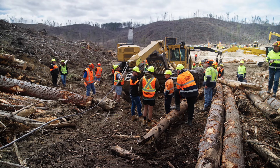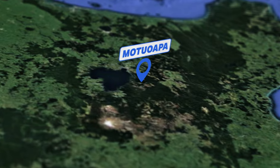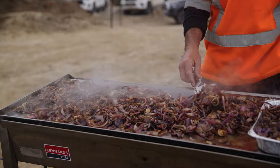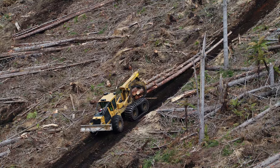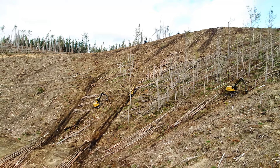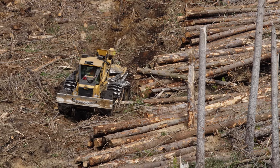Day two saw us on site with Thomason Logging in one of their ground-based operations in a wind-blown forest just out of Tūrangi. TigerCat Skitters — the world's most advanced, efficient and productive, delivering wood to roadside at the lowest cost per tonne.